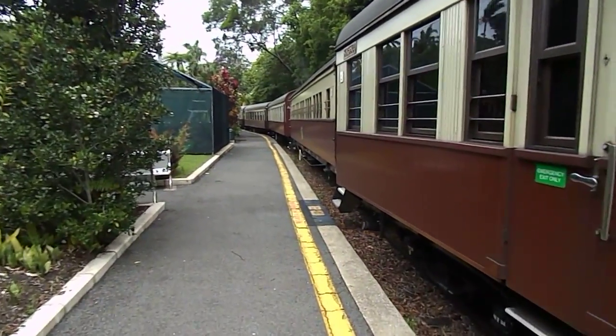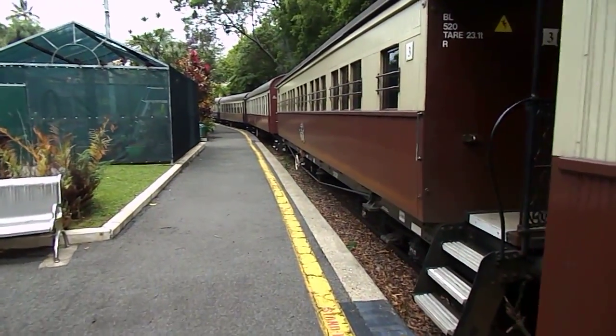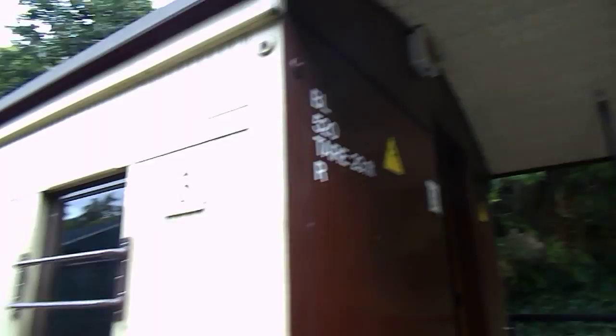Please take time to visit our centrally located refreshment room for a variety of hot and cold drinks and snacks, which you may take on board the train. Quality souvenirs and postcards are also available. Thank you.